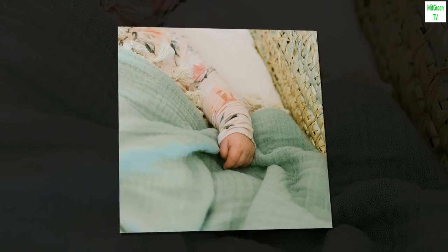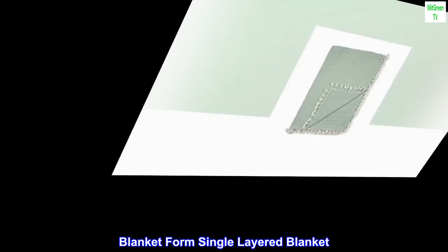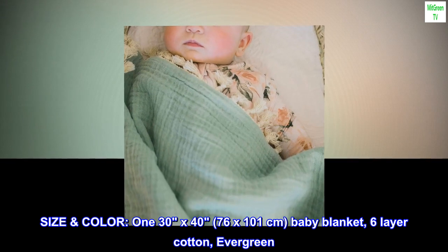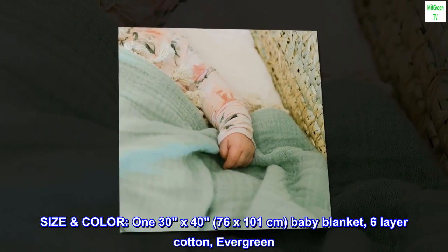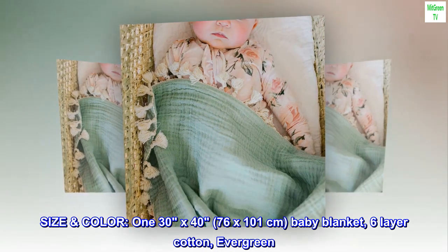Material: Cotton. Color: Evergreen. Brand: Crane Baby. Special Feature: Lightweight. Blanket Form: Single Layered Blanket. Product Dimensions: 40L x 30W. 100% Cotton. Size: 130x40 cm, 76x101 cm. Baby Blanket. 6-Layer Cotton. Evergreen.